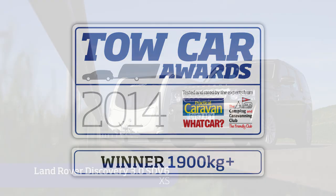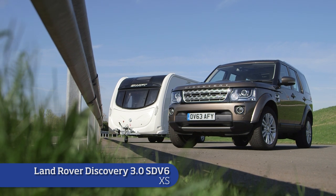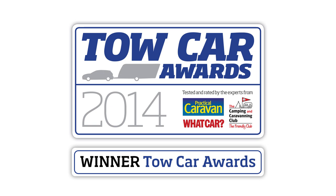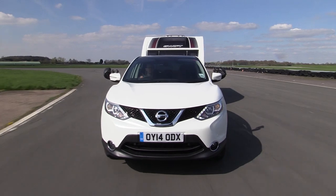Our heavyweight champion is the Land Rover Discovery — it tows brilliantly in all weathers. Which leads us to the overall champion: this year's winner is the Nissan Qashqai.